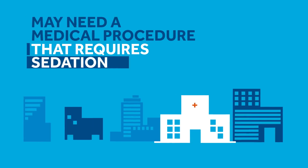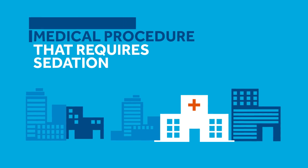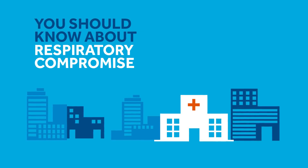You, or someone you know, may need a medical procedure that requires sedation. If so, you should know about respiratory compromise.